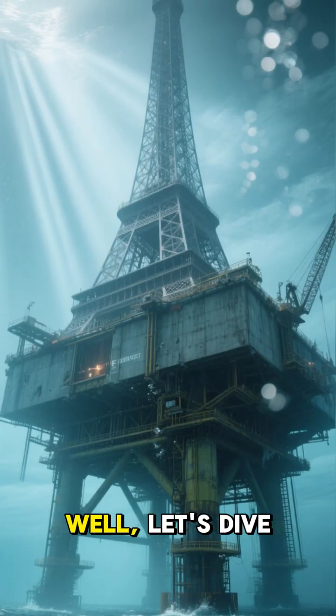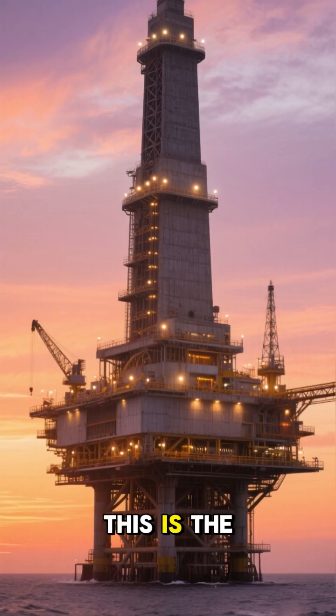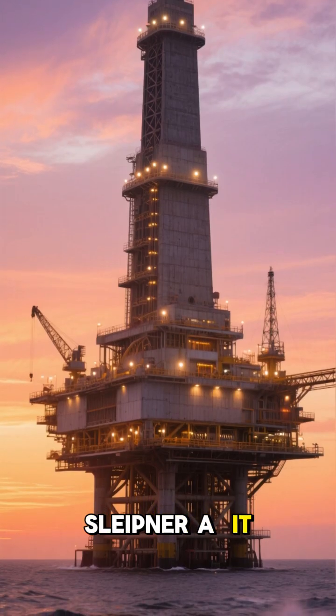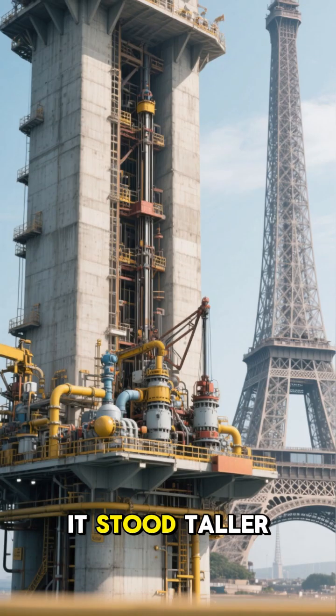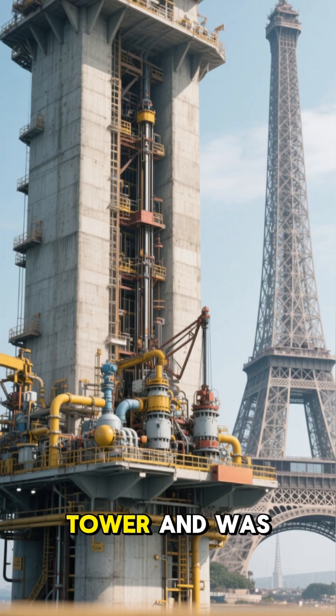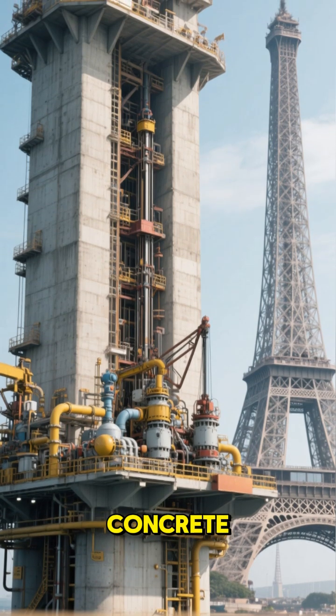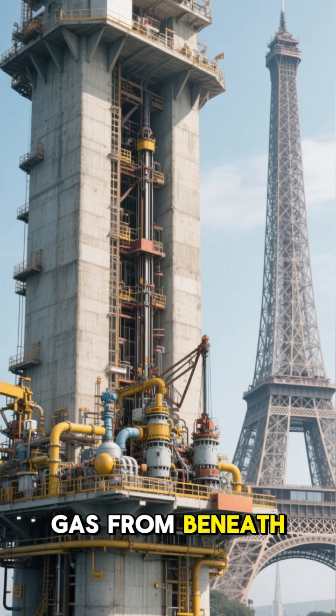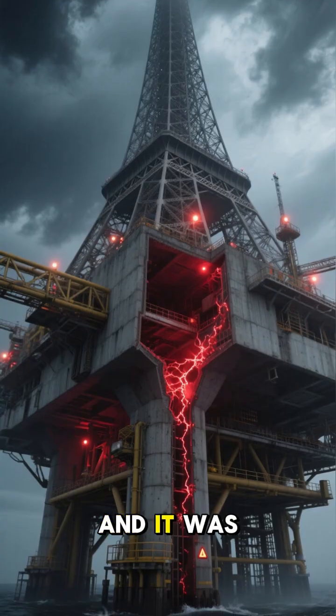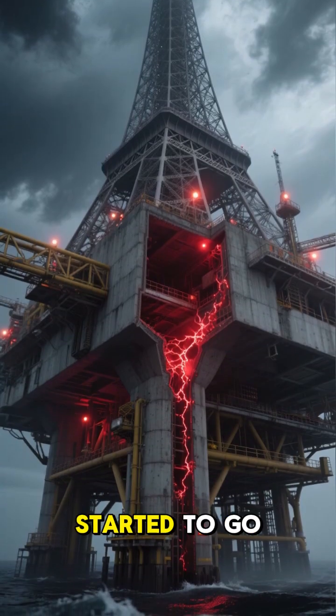Let's dive in. This is the Sleipner A. It was built in the early 90s and was a marvel of engineering — it stood taller than the Eiffel Tower and was made of reinforced concrete. Its purpose was to extract natural gas from beneath the ocean floor, and it was here that things started to go terribly wrong.